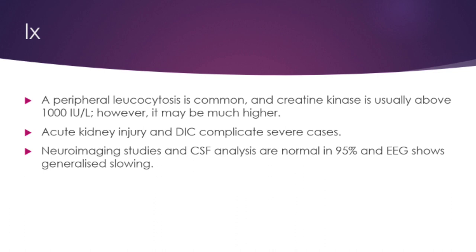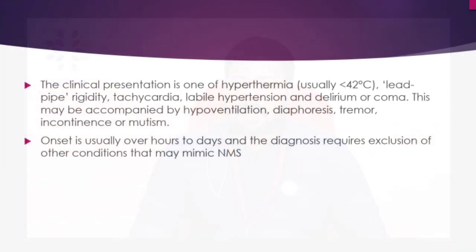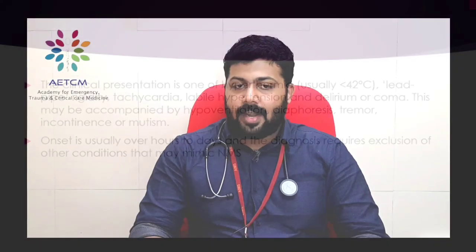Differentiation from other hyperthermia syndromes relies predominantly on drug and environmental history, the presence of hypertonia rather than hypotonia (which is seen in heat stroke), and the absence of serotonergic features. If there is clinical suspicion of infection, appropriate cultures including CSF should be performed after neuroimaging. If seizures are suspected, an EEG is required.